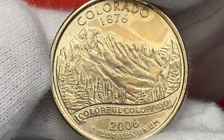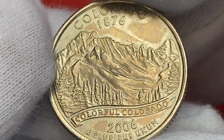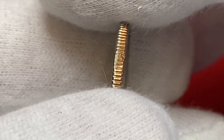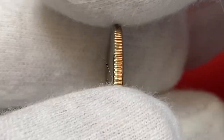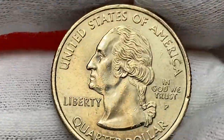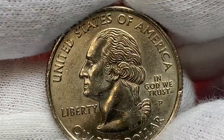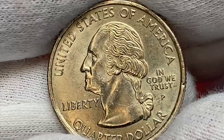The 2006-P Colorado Washington State Quarter was officially released on June 14th, 2006. This was the 38th coin to be issued in the Washington State Quarter program. Examples up to MS67 condition can be obtained with minimal effort; however, anything grading above MS67 can be very challenging.